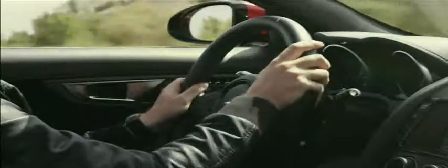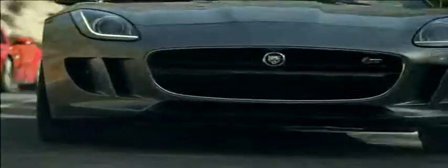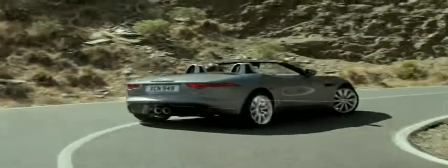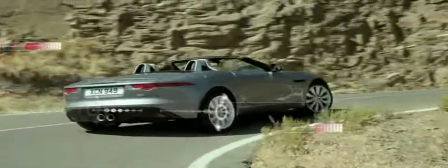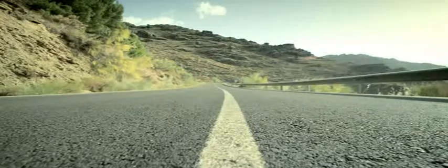The new Jaguar F-Type feels alive and makes you feel connected. In the F-Type S, the limited slip differential is designed to improve traction out of corners and on challenging surfaces. It can provide reassuring stability during throttle-off avoidance maneuvers.